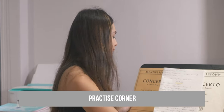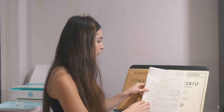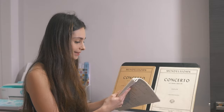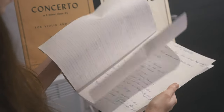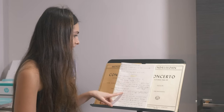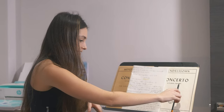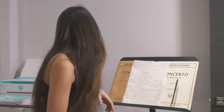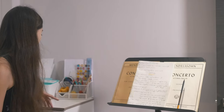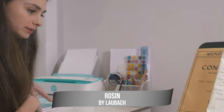This is my little practice corner. My music stand has what I'm practicing at the moment — Mendelssohn Concerto. Some of you will have seen my latest video where I'm sight-reading it. This is a book where I write everything down from my lessons. I'm quite an organised person so I literally have everything written down there on my music stand to make sure I follow everything. This is my favourite pencil from Laubach — the people who make the rosin that I use. And just here I've got all my pencils, rosin, books, etc.